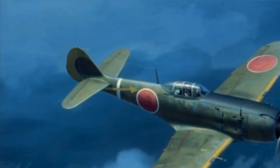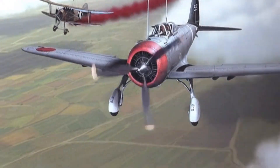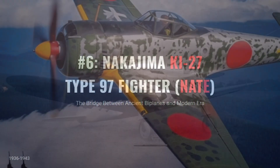From lightweight, agile fighters to high-performance interceptors, the Imperial Japanese Army relied on six key fighters. This ranking breaks down the Army's top six fighters to reveal which one actually came out on top.